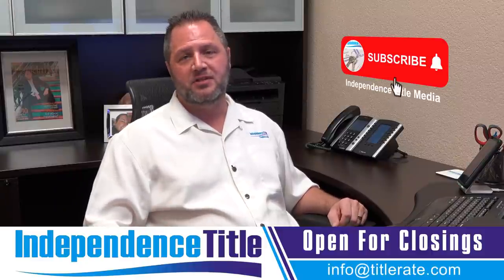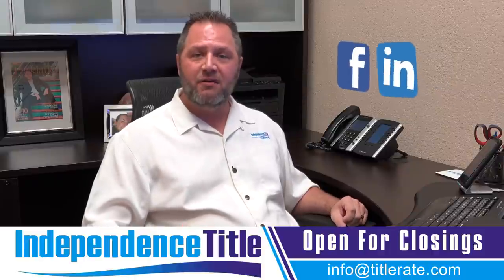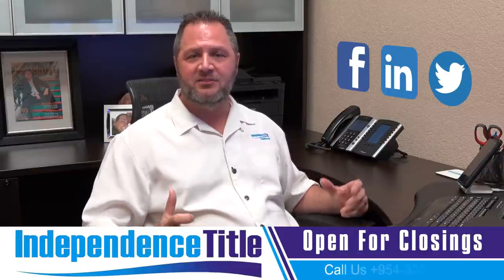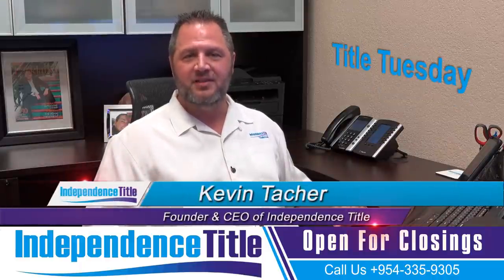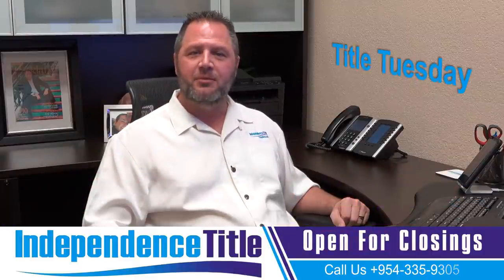Thanks for watching this episode of Title Tuesdays. Don't forget to subscribe below. You need to like us on Facebook, like us on Instagram, and share this video on social media. This is how we get to educate the masses by you clicking the subscribe and share button. My name is Kevin Thatcher, the founder and CEO, signing off — and I look forward to seeing you at the closing table.